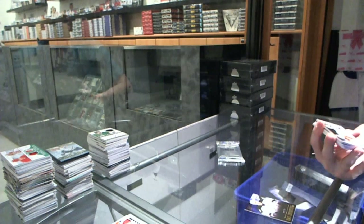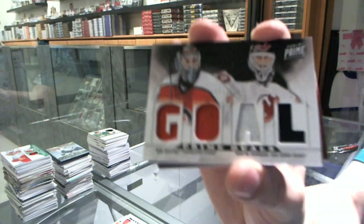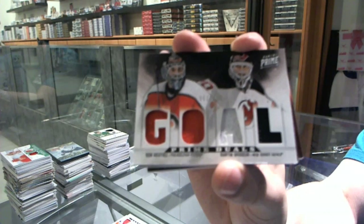We've got a dual-player quad jersey, numbered 200, which would be random between the Flyers and Devils — Ron Hextall, Martin Brodeur.